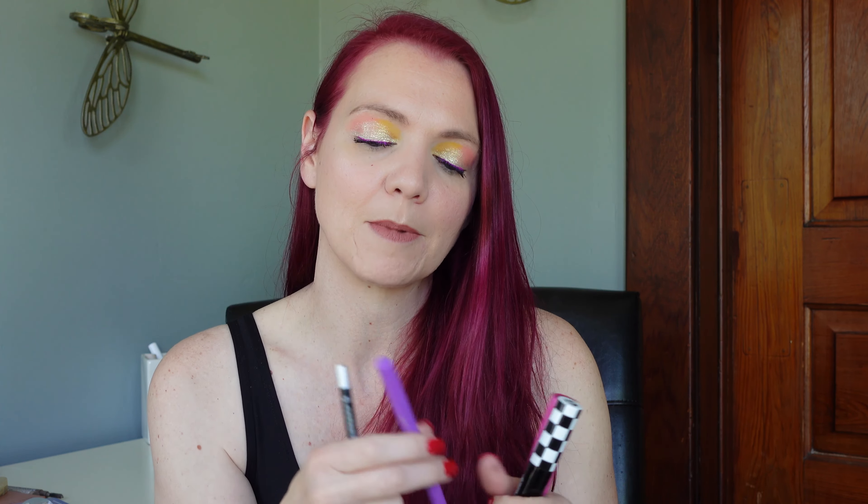My last eye products I travel with are my liquid liners. This one is the Lovecraft Beauty in Dark Dimension — it's a dual-ended eyeliner I got in my BoxyCharm and I'm just using it up. And then my Urban Decay 24/7 Glam Eye Pencil in the shade Zero. So those are the two eyeliners I travel with.